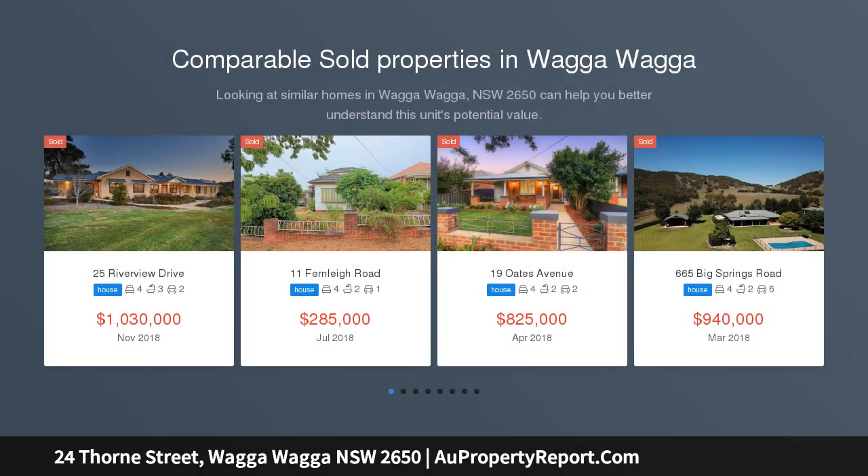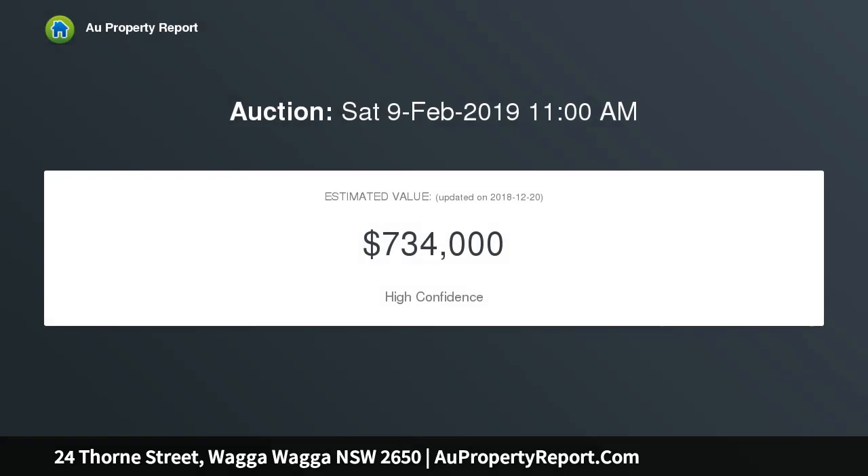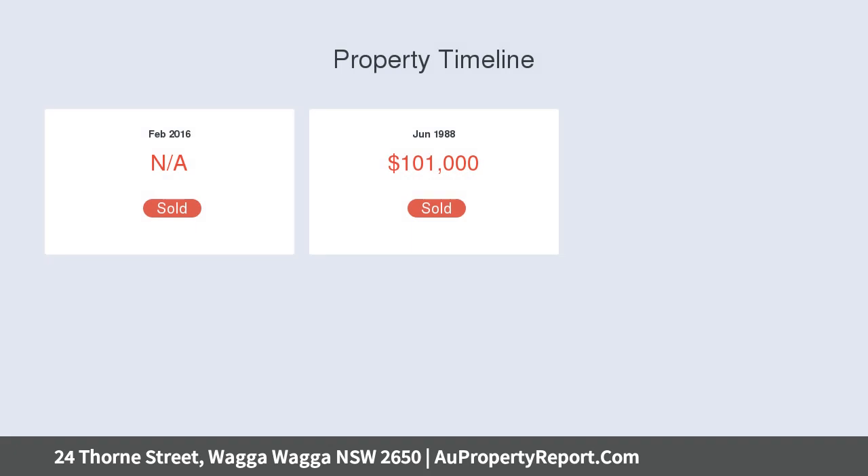Beyond this illustrious home's stunning facade lies a home filled with period charm, high decorative ceilings and modern conveniences. Positioned in the cul-de-sac end of Thorn Street, this home truly is in an unrivaled location. This home has been meticulously looked after and cared for by its current owners for the past 30 years and it is now ready for you to make it your own.